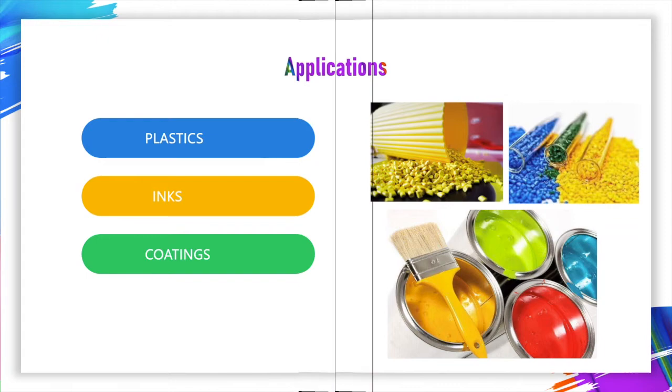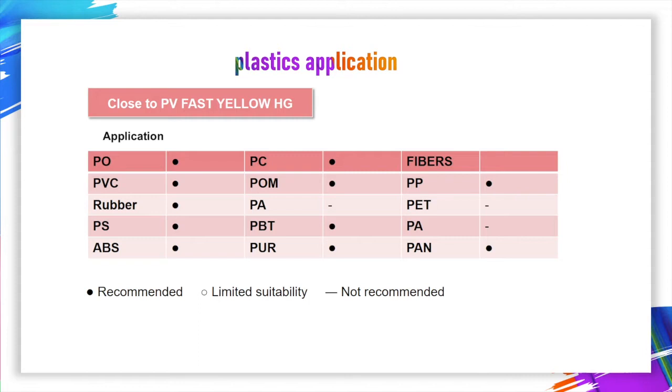Firstly, let's introduce the plastic application. In plastic application, our quality is close to PV-fast Yellow HG. Detailed applications include PP, PO, PVC, rubber, PS, ABS, and so on.